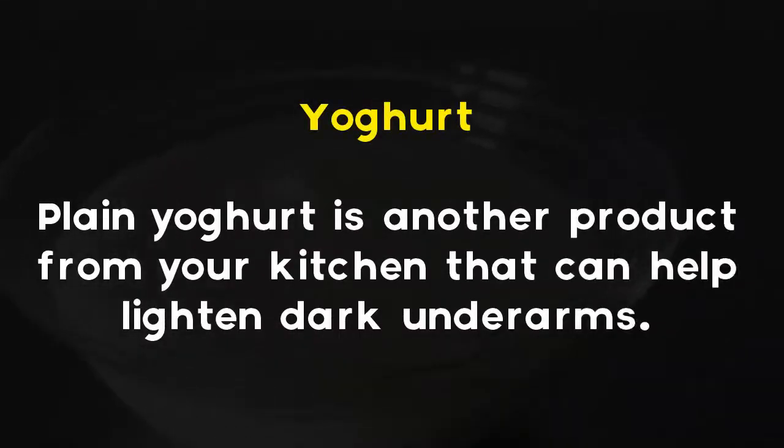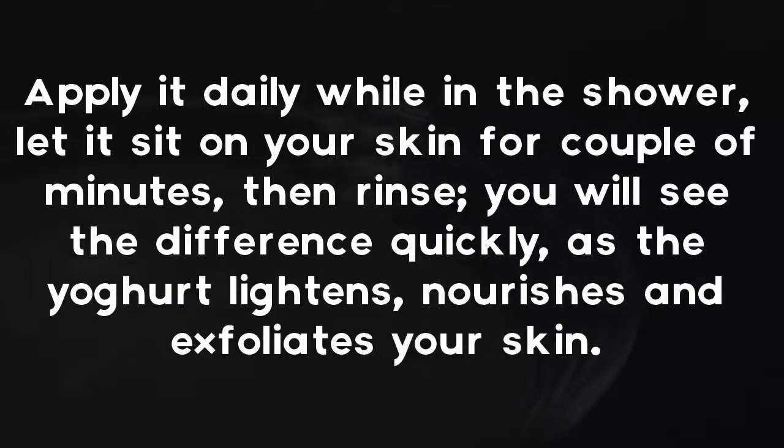Yogurt. Plain yogurt is another product from your kitchen that can help lighten dark underarms. Apply it daily while in the shower, let it sit on your skin for a couple of minutes, then rinse. You will see the difference quickly, as the yogurt lightens,